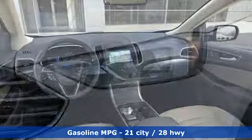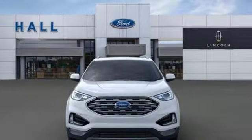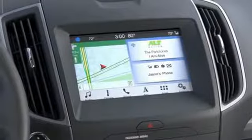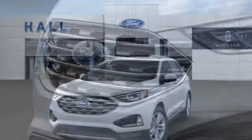Integrated navigation system with voice activation. Power heated mirrors. Dual zone climate control. Rear parking sensors. Doors and push button start proximity key. Voice activated climate controls. Intercooled turbo inline four cylinder engine. Hands free lift gate. Gas pressurized shocks. And automatic transmission.